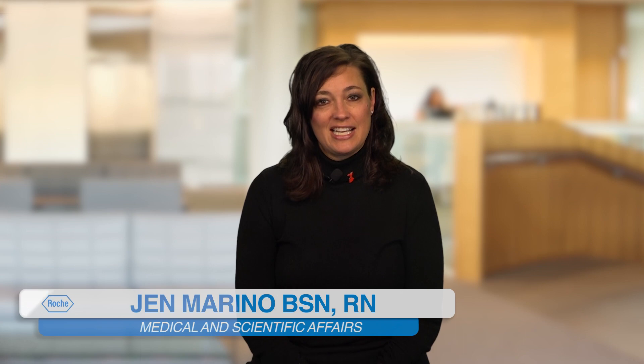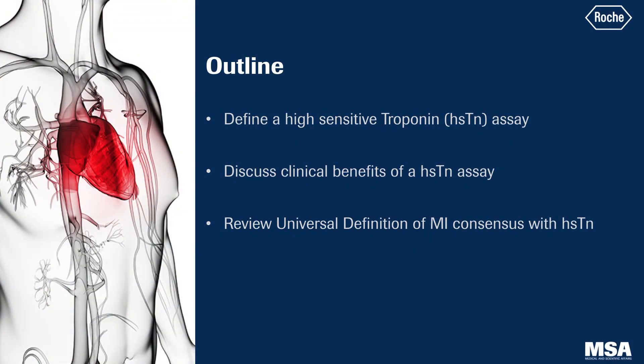Hello, my name is Jen Marino and I work in Medical and Scientific Affairs for Roche Diagnostics. February is American Heart Month and today I'd like to share with you information on high-sensitive troponin assays.